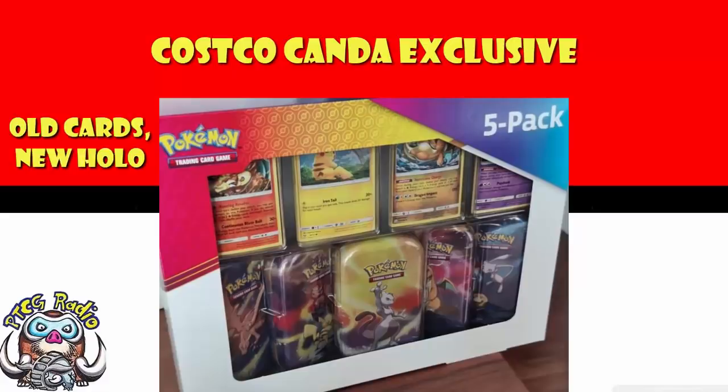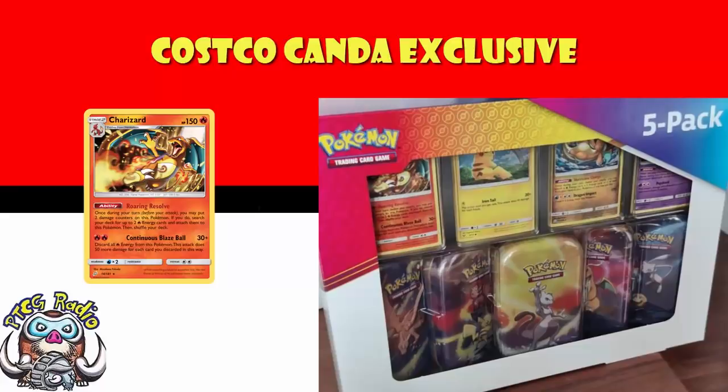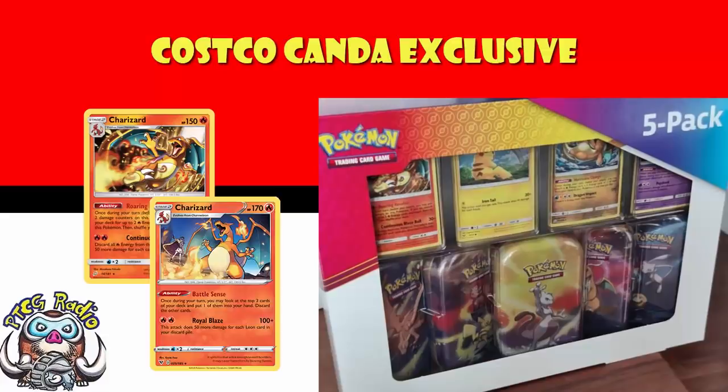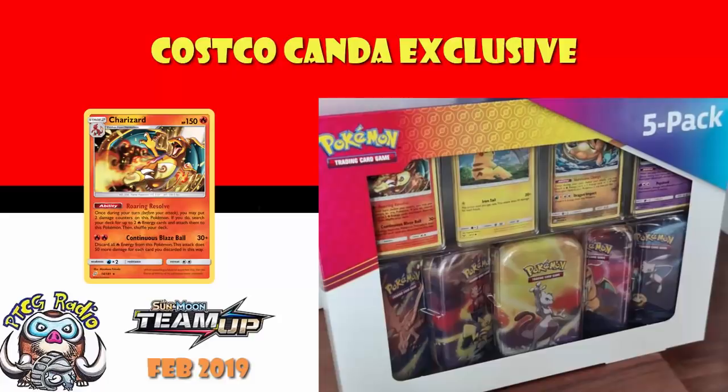We might as well start off having a little look at the Charizard. This is a little bit weird, because this is not the most recent Charizard. The most recent Charizard is the one from Vivid Voltage. This is the Charizard that came around in Team Up, which frankly was a little while ago. Team Up saw its release in February 2019, so we are coming on for two and a half years since this got a release, and now it's just casually dropping in this particular box.